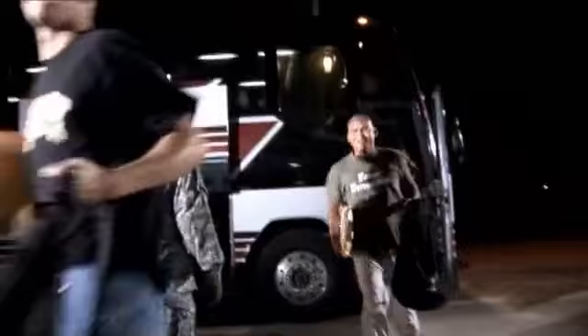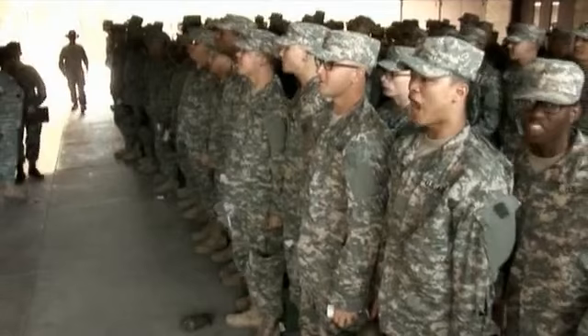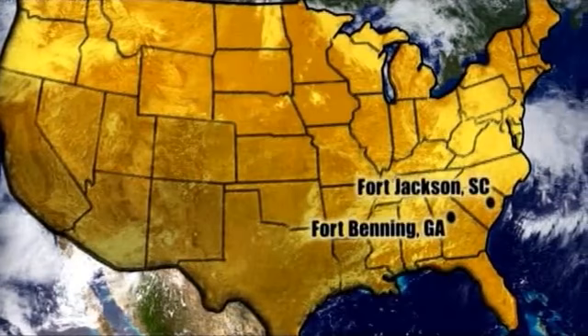Welcome to the United States Army and the U.S. Army Reception Battalion. To help you make that transition from civilian to soldier, the Army has reception battalions located at Fort Benning, Georgia, Fort Jackson, South Carolina, Fort Leonard Wood, Missouri, and Fort Sill, Oklahoma.